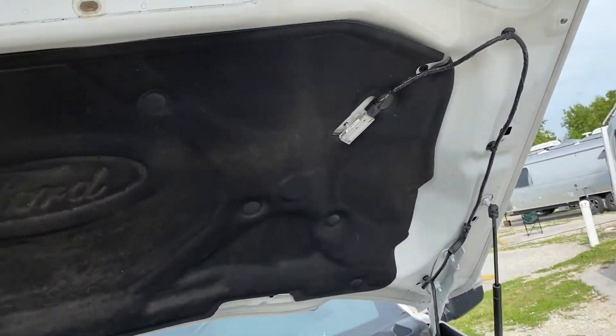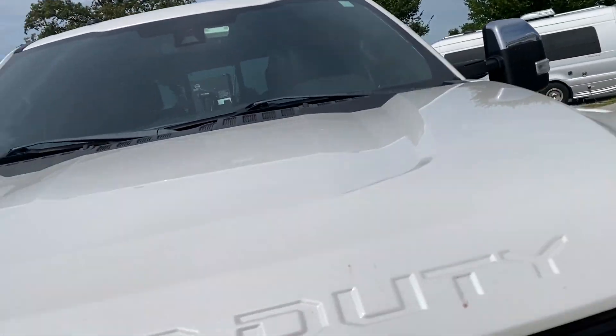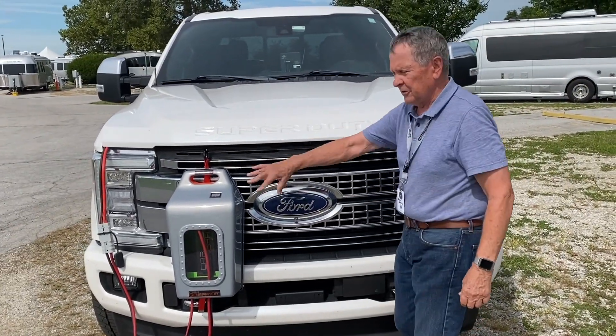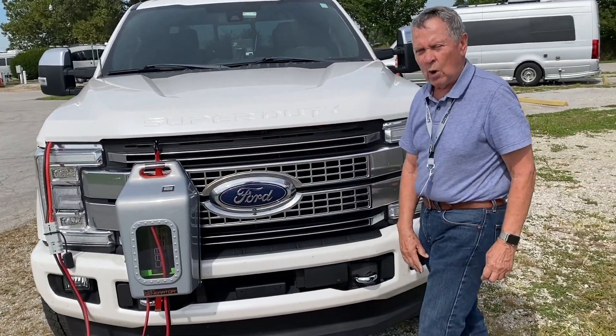Also, you can shut the lid — just down to the first click. You don't want to shut it down all the way, so you leave no exposure right there for the wires.